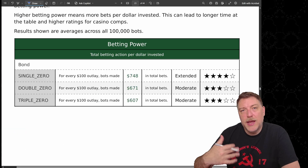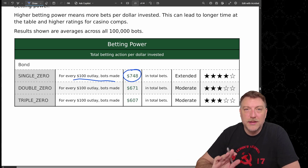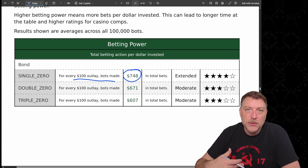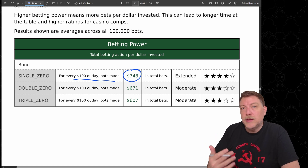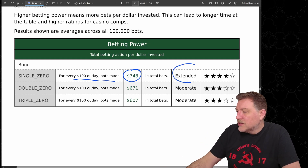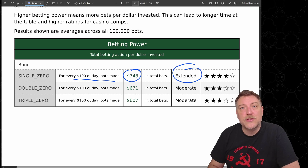Some people like to be at the table for a long time, and this section covers that. For every $100 the bots outlaid, they made almost $750 in total bets. The more total bets made per amount of outlay means they're recycling their money and playing longer, which can mean more comps, more time at the table, more free drinks. This counts as an extended session — $100 turns into $750 in total bets.